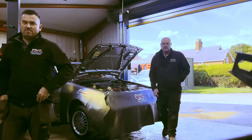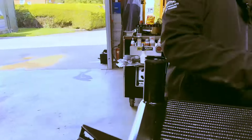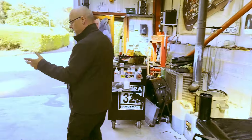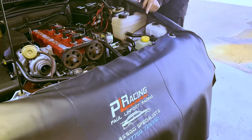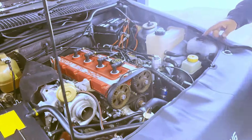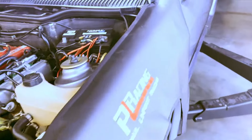We're just doing a timing belt, tensioner, and a service on it before it goes to the customer on an MRT. These are the bits we've taken off — it had a Barly breather kit and the big 500 intercooler. We've given it a quick black paint to make it look nice and put the standard intercooler back in. Just going to take the belt off now to do the belt and tensioner service.